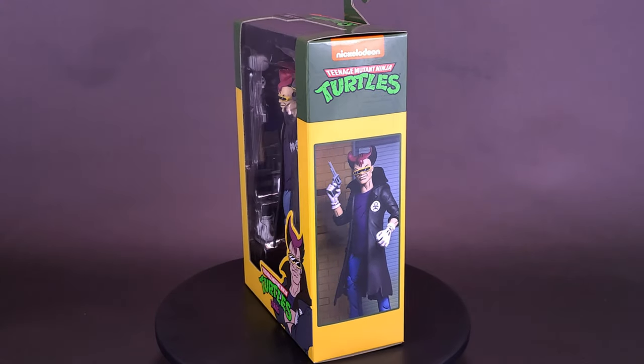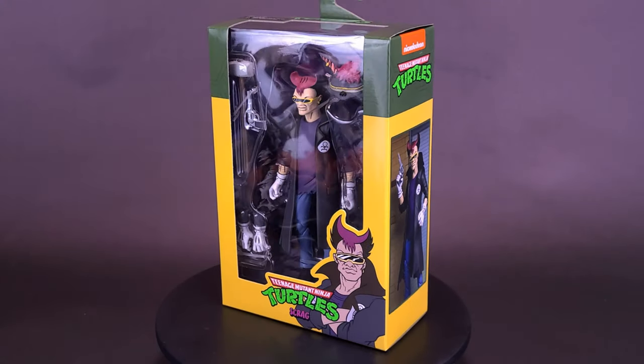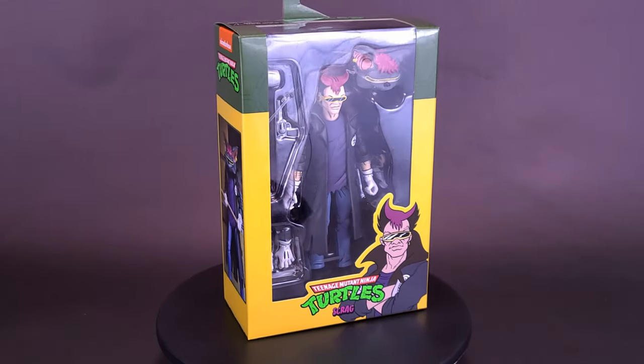Life for this thug is about to get batty. Here's your look at the NECA Toys Loot Crate Exclusive Teenage Mutant Ninja Turtles Scrag.